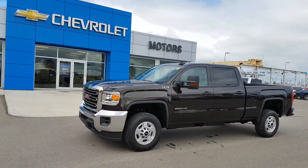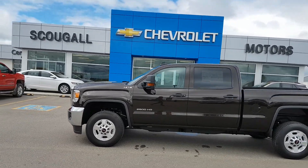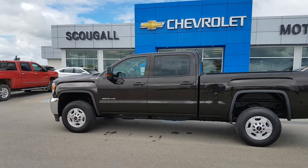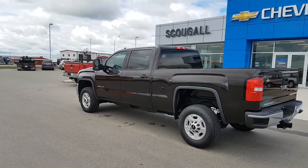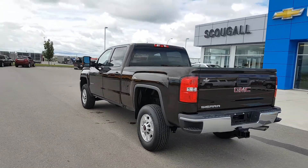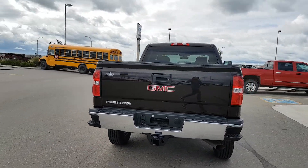Very good day from Skougal Motors in Port McLeod, stock number 193849. Today we're looking at a 2018 GMC Sierra 2500 HD. This is the Crew Cab regular box, 3 quarter ton unit. This 3 quarter ton is Havana metallic in color — it's a dark brown color.